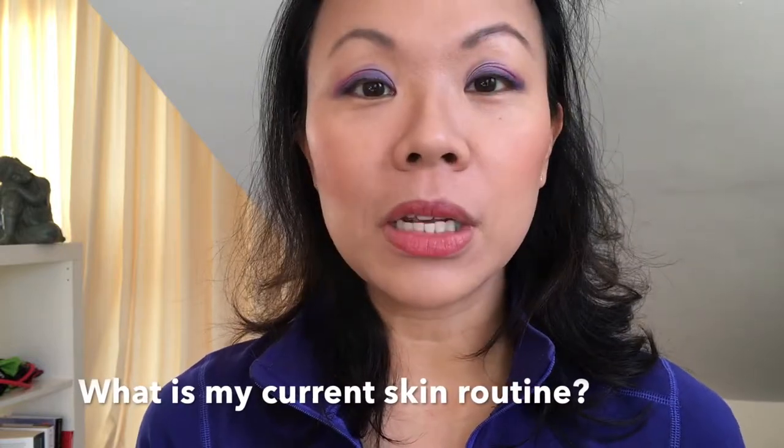Hi guys, Dr. Terry here. I had a question from one of our lovely viewers about my updated skin routine, so I thought I'd do that quickly now before I get to work. For the daytime, I'm in the cleanse-once-a-day camp. I don't double cleanse because my skin is prone to acne, and I find that cleansing once a day at nighttime works for me so my skin is not too dry.